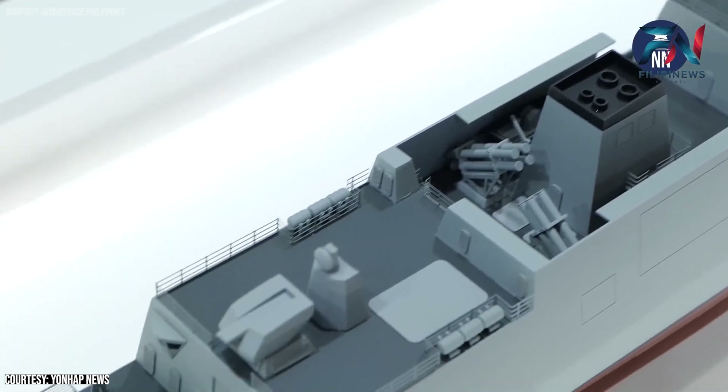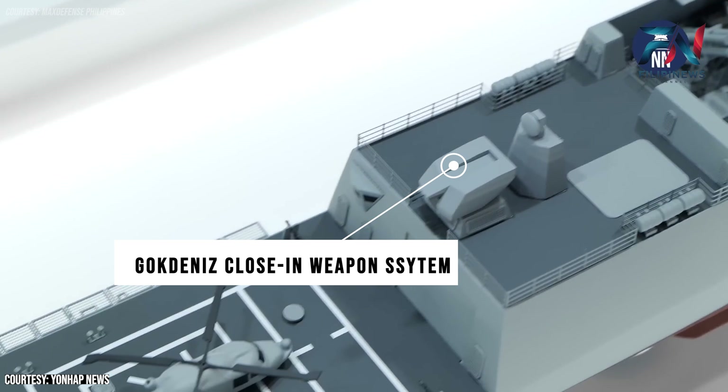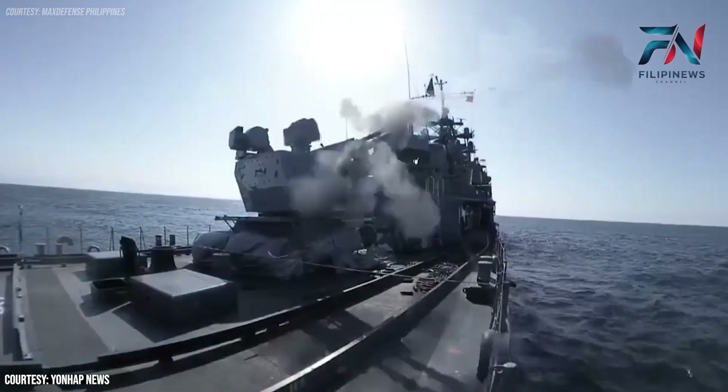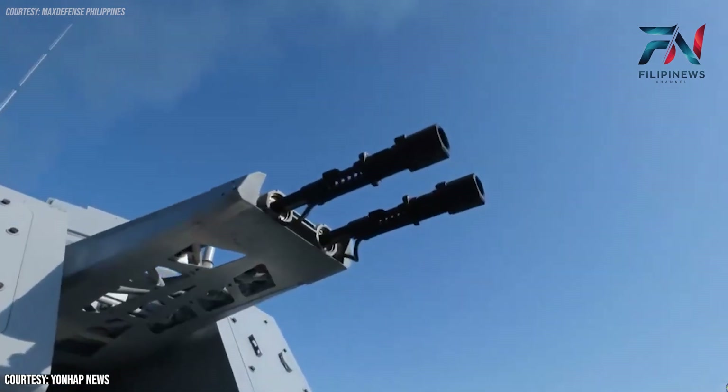A notable feature observed on the corvette is the Gokdeniz close-in weapon system, visible without its cover in the aft section. This Turkish-made system is critical for close-range defense against incoming missiles and aircraft, enhancing the corvette's survivability in combat scenarios.